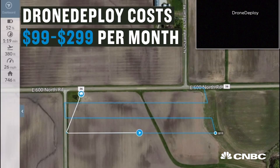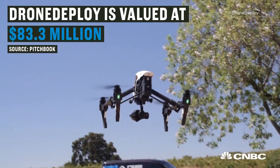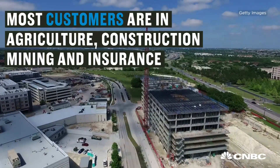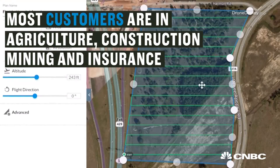There are a lot of great uses for this technology in agriculture. Our users vary quite wildly — we have customers in over 135 countries, in industries like agriculture, construction, mining, doing safety inspections, as well as things like insurance.